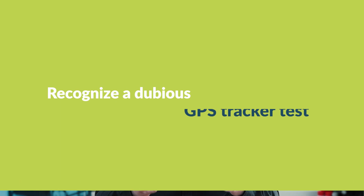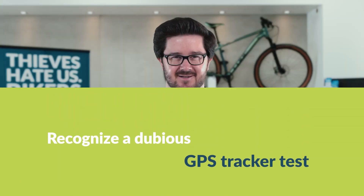but not so good for you, because the advertised products are often a total flop. Fortunately, dubious tests can be seen through. How to recognize a dubious GPS tracker test? The Stiftung Warentest advises paying particular attention to the following aspects.